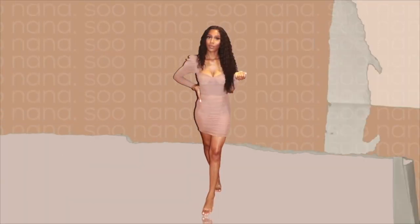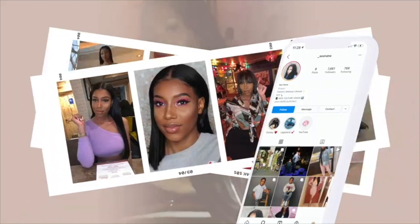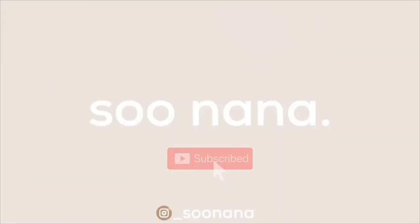Hi guys, welcome back to my channel — it's been a minute. Welcome back if you've been here before, and welcome if you're new. My name is Nana. I gained a whole bunch of new subscribers, so welcome and thank you so much for subscribing — welcome to my family. I do want to apologize again for just disappearing for such a very long time; it's about to be like a year.